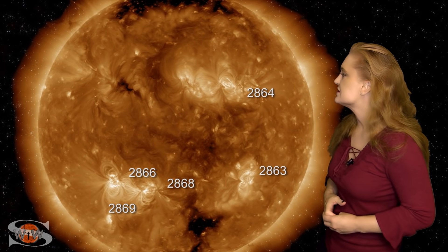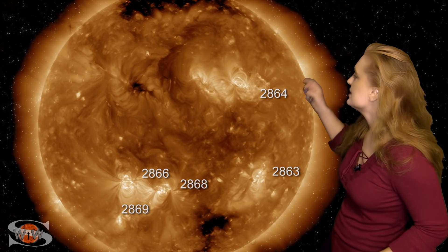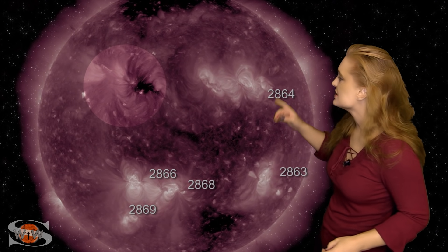Space weather this week is definitely keeping us on our toes. As we take a look at the Earth-facing Sun, look at all these bright regions, both in the north and in the south. Early on the 8th, that is region 2864, and it launches a partially Earth-directed solar storm that goes off to Earth's west. It has given us a glancing blow, but it's not really done much but bump us up to active conditions.